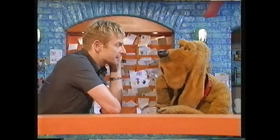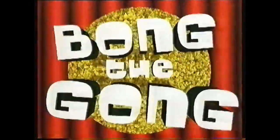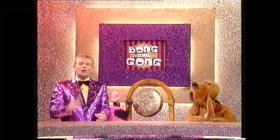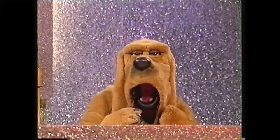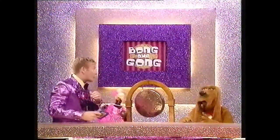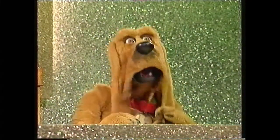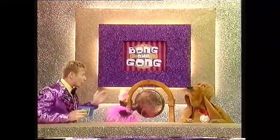Mr Barker, do you know what the next question is? No, I don't. It's how many questions are you going to get right in... Oh, no! Yes, it's Bong the Gong. Welcome along to Bong the Gong! The game show where you challenge Mr Barker with your quickfire questions and he has to concentrate very hard to answer them. I certainly do. Asking the questions today, it's Gleafield School from Birmingham. Hello, Mr Barker. Hello to you, you smiley bunch, but you won't beat me.